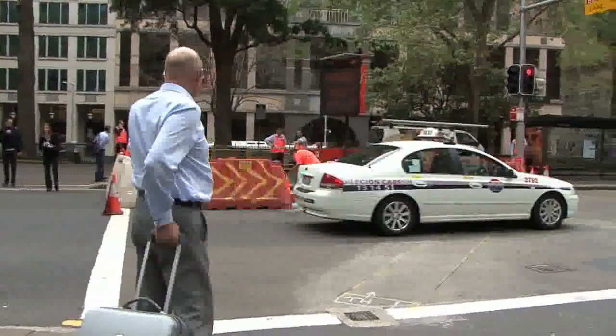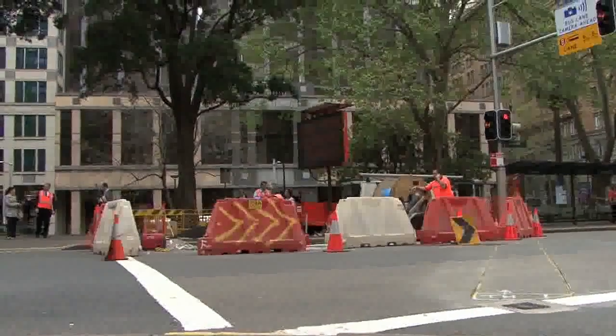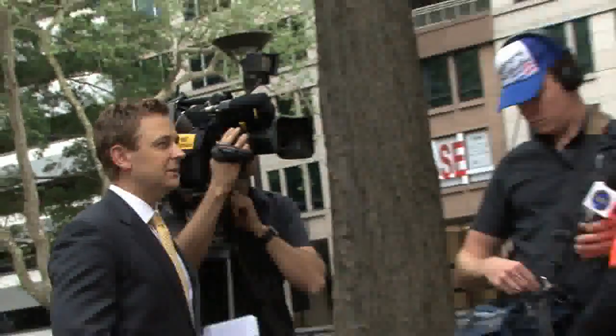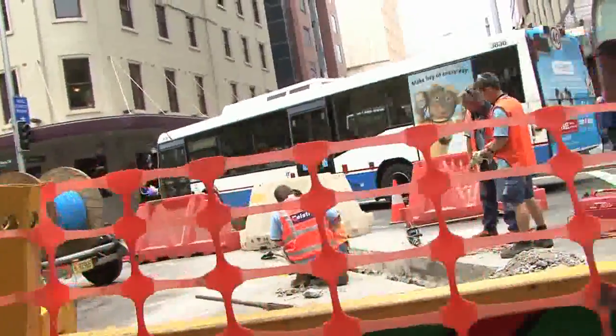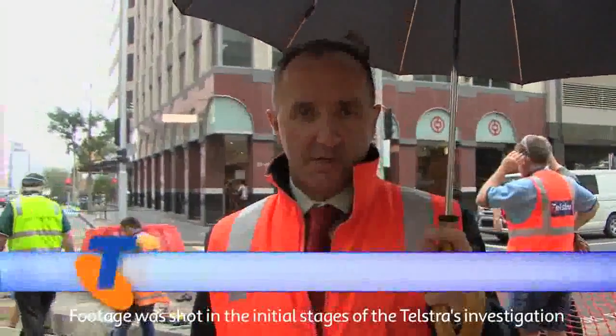Peak hour at Wynyard in central Sydney is chaotic on any weekday, but on the morning of September 16th it was especially so. Overnight, major Telstra cables had been cut in York Street and an emergency repair operation by Telstra had begun amidst thousands of buses, cars, and swarms of city workers.